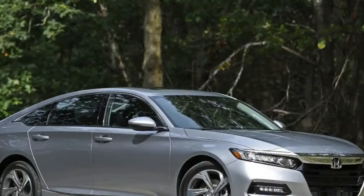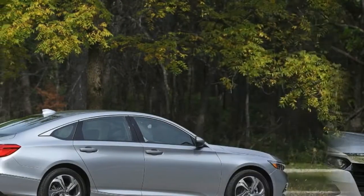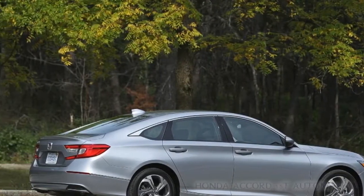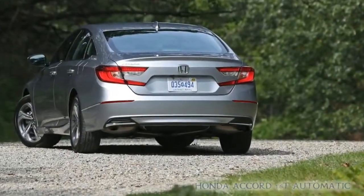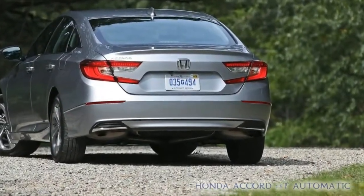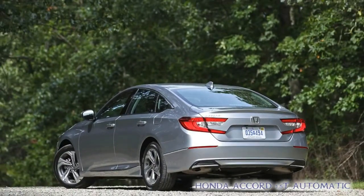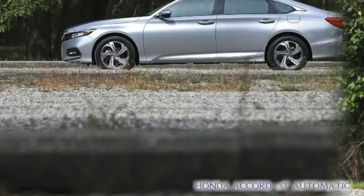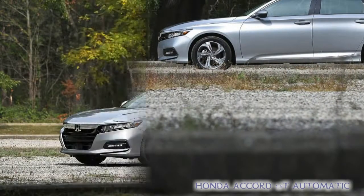Honda Accord 1.5T Automatic 2018. Our affection for the new Honda Accord knows no limits. We've been enchanted by the otherworldly performance that accompanies the turbocharged 2.0L inline-four in the top-of-the-line model. Regardless of whether that is with a 6-speed manual or a 10-speed automatic transmission, the 2.0L turbo is a core component of a brilliant car.